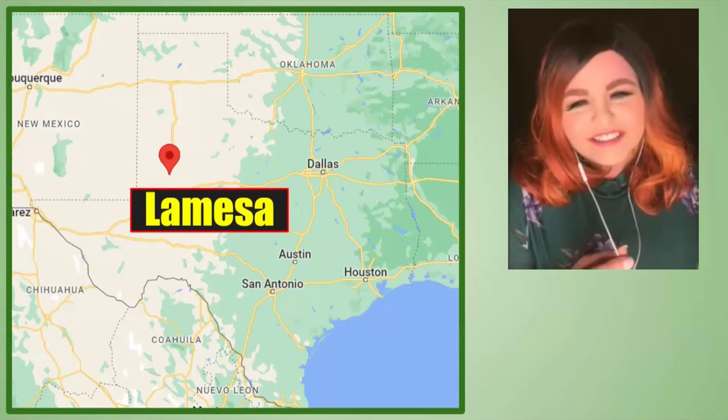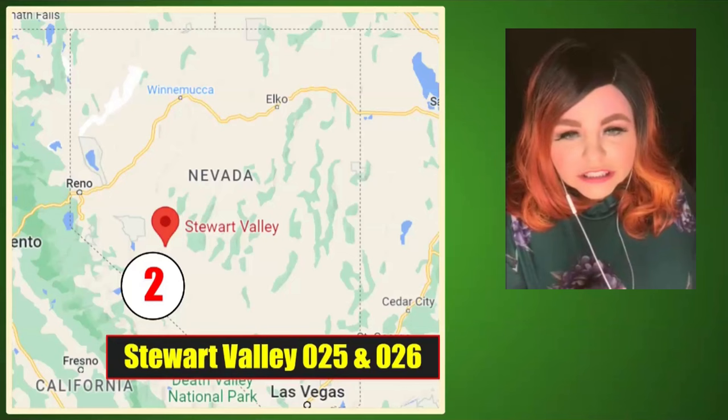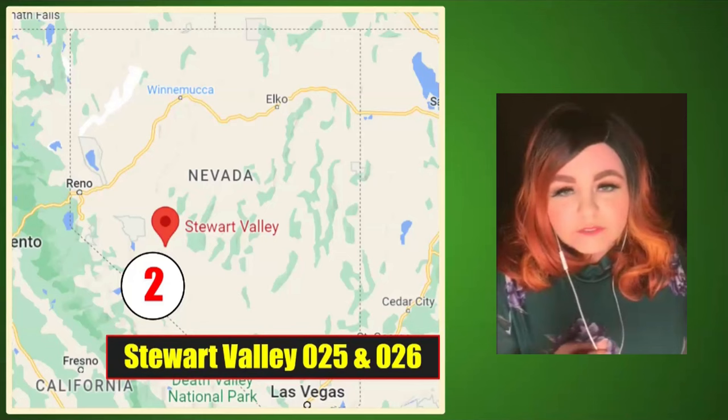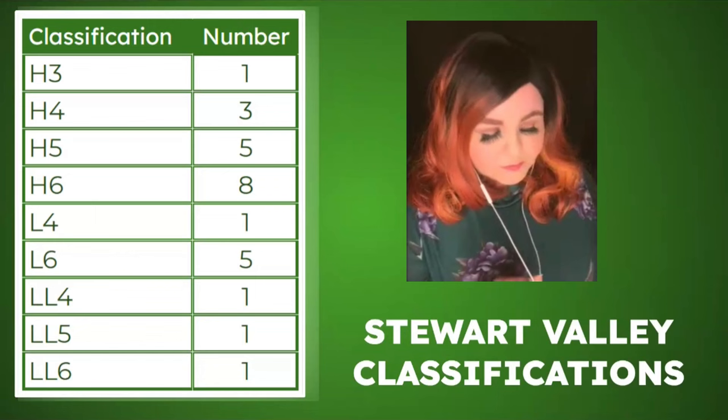In Nevada, two meteorites were found in the Stewart Valley dense collection area by Anton Clemens and Bob Barish. There are now 26 meteorites total in that area found from 2001 to 2022, including a mix of H and LL chondrites.